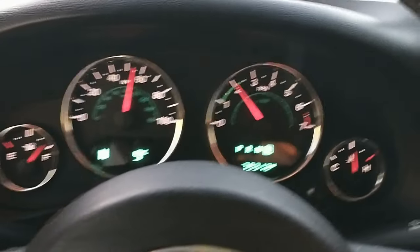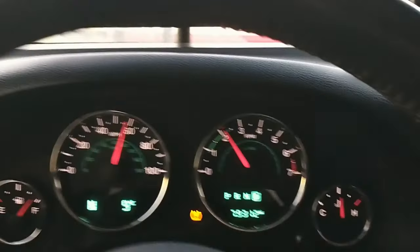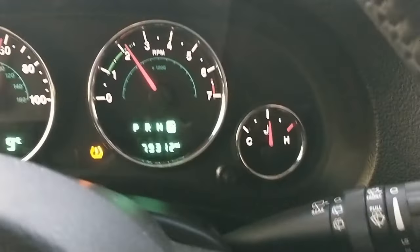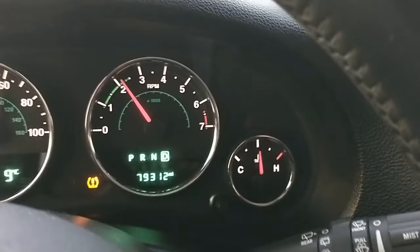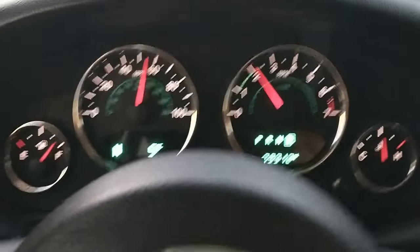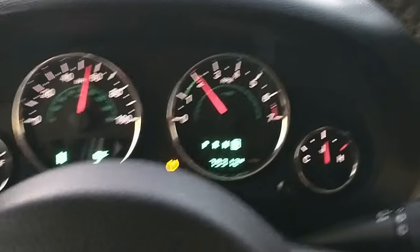Here we are on our closed course again, going highway speed for the last five minutes — and look at that: rock steady in the middle. I've got my code scanner hooked up and sure enough it's holding steady at about 205 degrees. I think it just had a bad thermostat. Looks to be fixed, and all it took was a thermostat replacement.